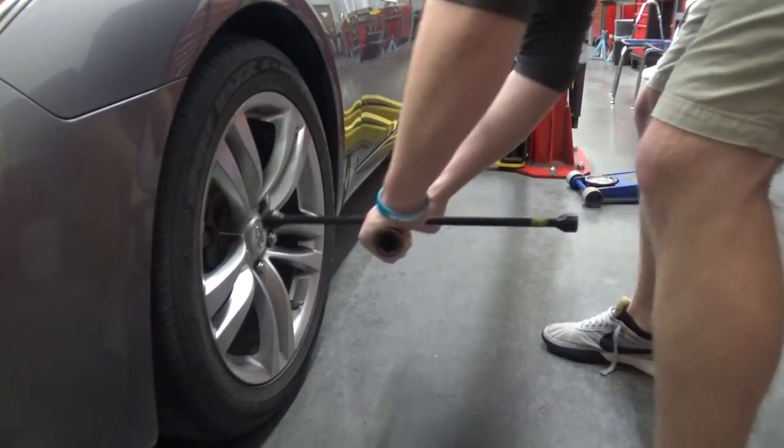I teach four different classes. MLR 1 is our basic class. You learn about safety tools, how to change a tire, and how to remove a tire from a rim.